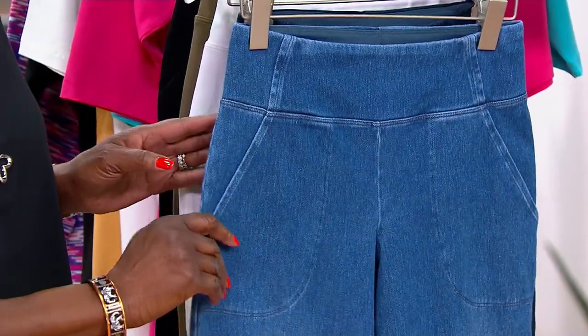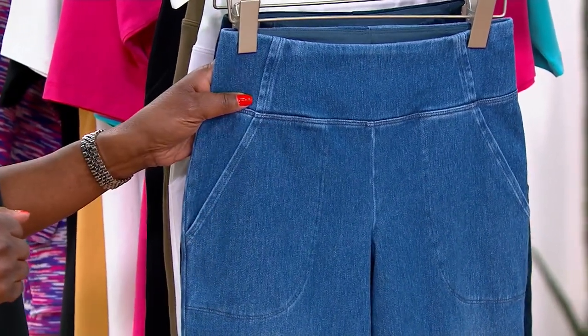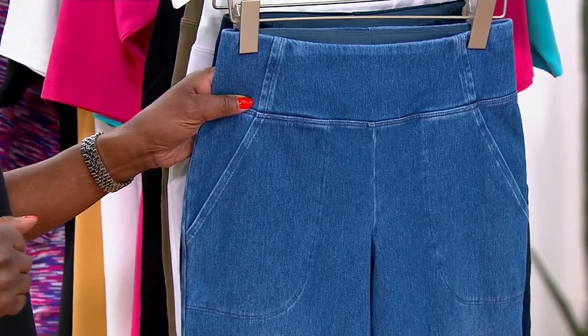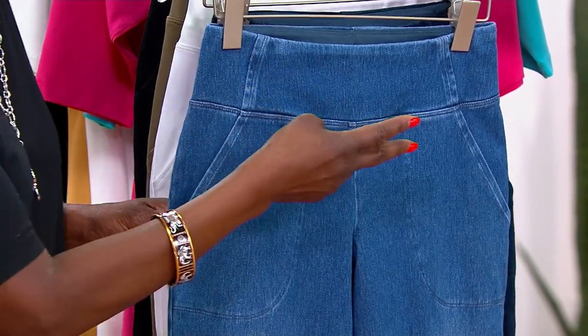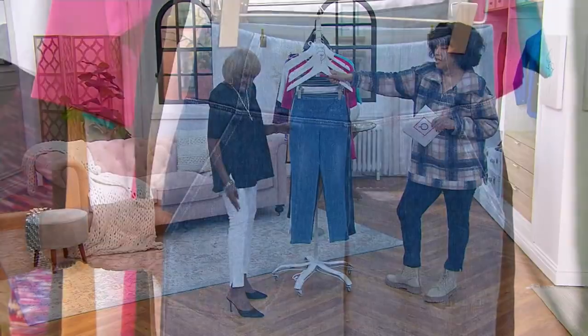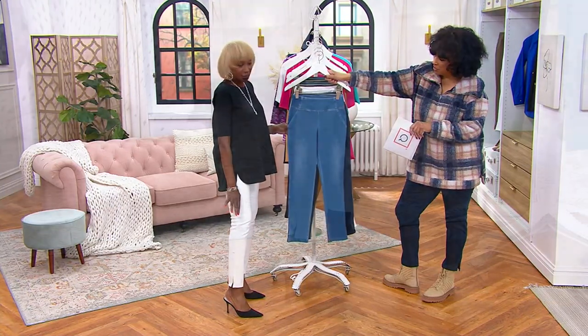Let me show colors, and then we're going to talk sizing and inseam. Every single color is popular — a lot of people are getting more than one. You can also get two inseams. Renee, are you in the regular right now? Regular — because you know me, I'm all about the shoes.